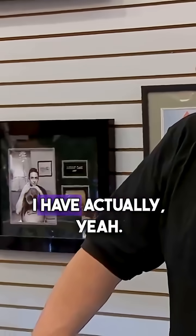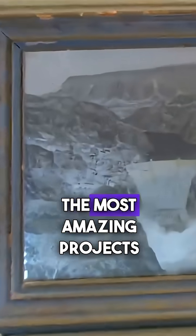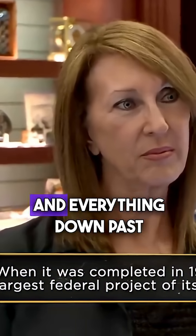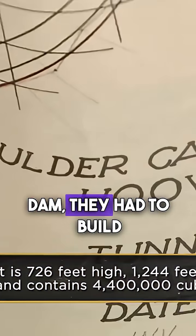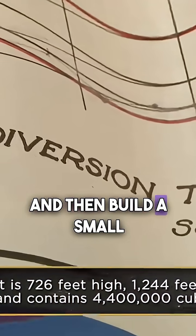Have you ever been out to Hoover Dam? I have, actually, but I haven't seen that personally. Literally, it is one of the most amazing projects ever built in this country. The Colorado River was just insane. There was so much flooding and everything down past Boulder Canyon — that's where they built it. It was just really needed. But when they built the dam, they had to build these diversion tunnels, and then build a small dam.